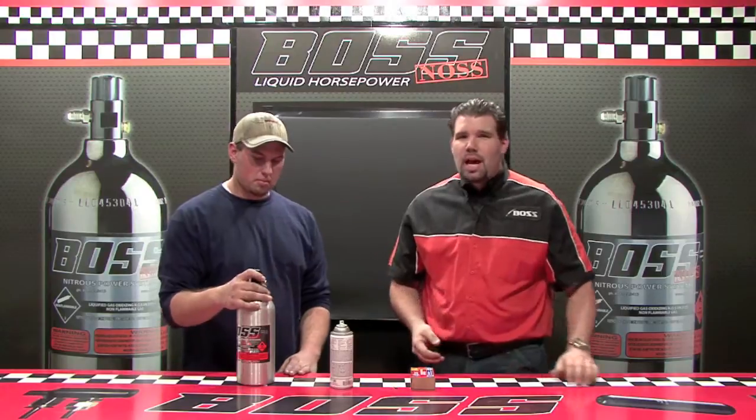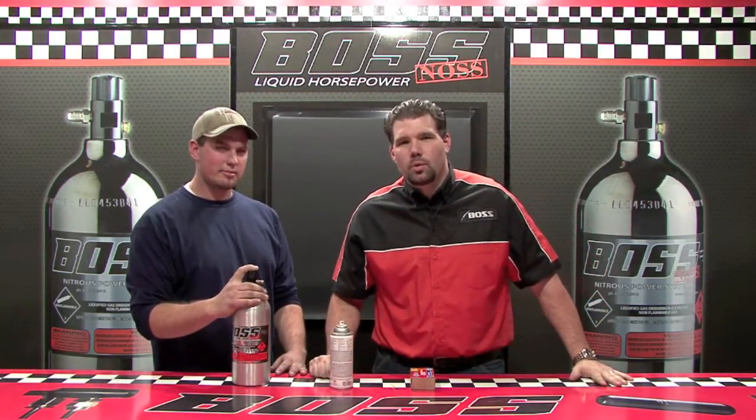So if the food industry uses it and the medical industry uses nitrous oxide, it's got to be safe. Now let's learn how it works — go check out the next video. I'm Steve with Boss Industries, thanks for watching.